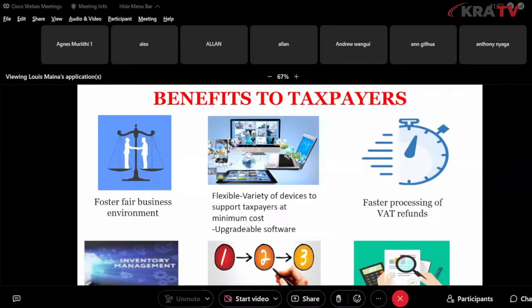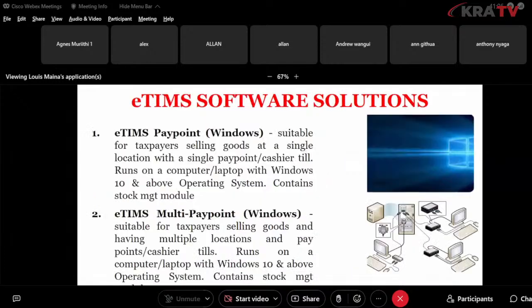We have eTIMS software solutions. Currently we have the eTIMS paypoint Windows, suitable for taxpayers selling goods at a single location with a single paypoint or cashier till. It runs on a computer or laptop with Windows 10 and above — please note the operating system must be Windows 10 and above.